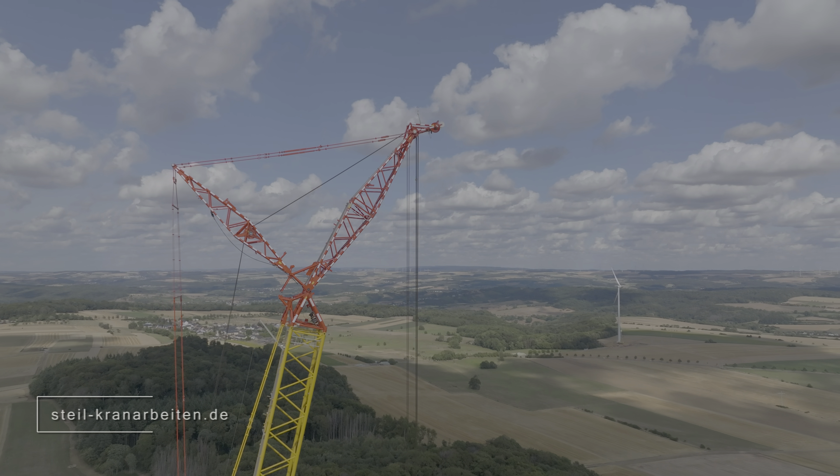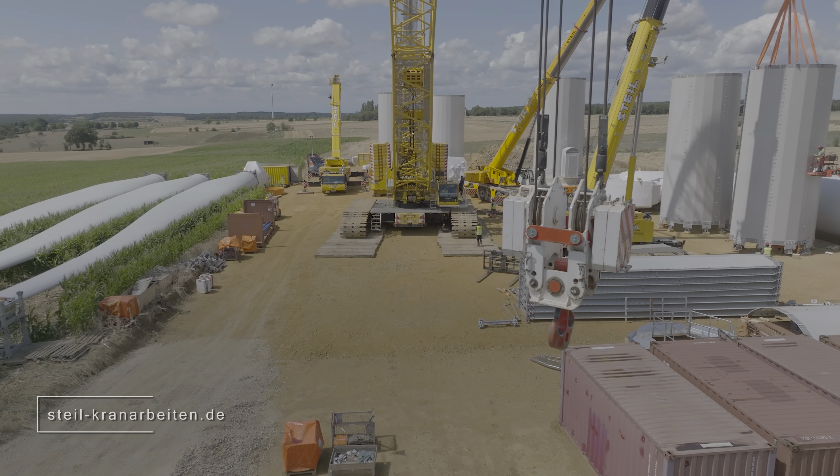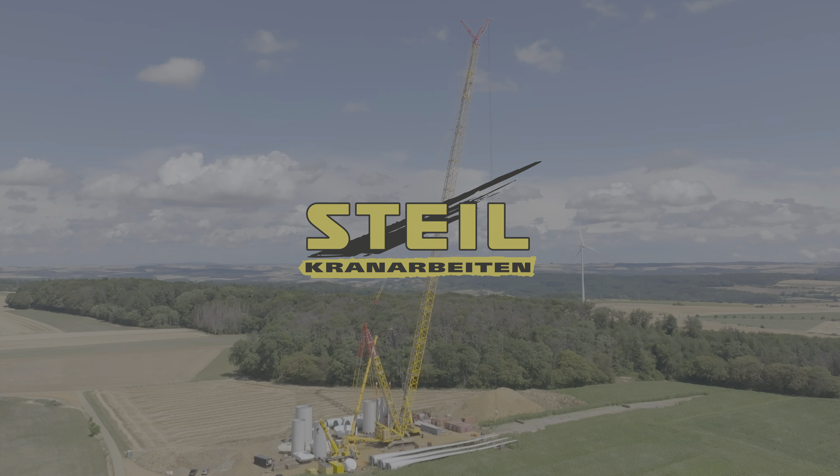If you would like to find out more about Stijl Kronerbeiten, please visit their website, Facebook, or Instagram page. There you will find more information about the job and training program.